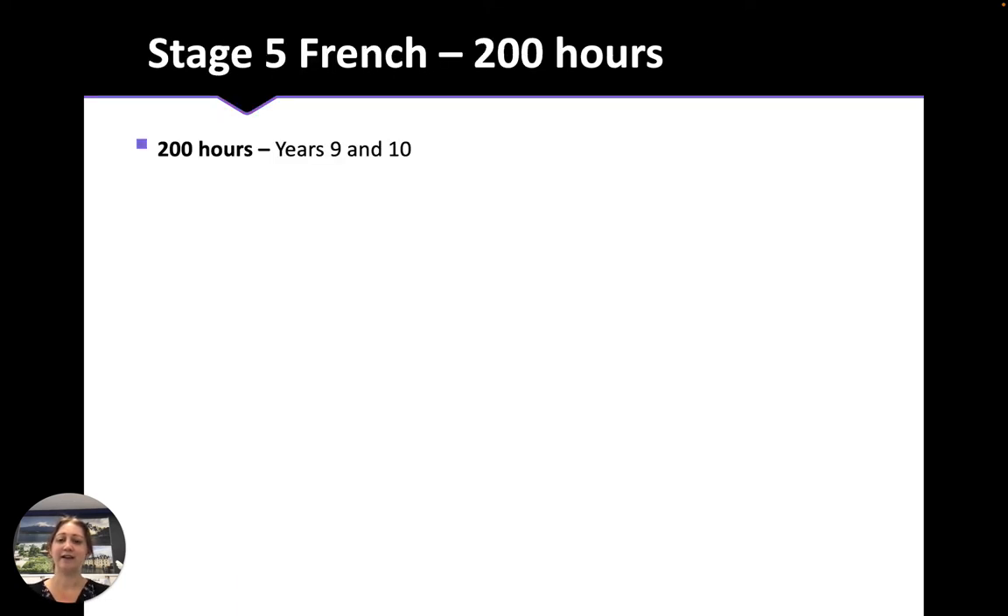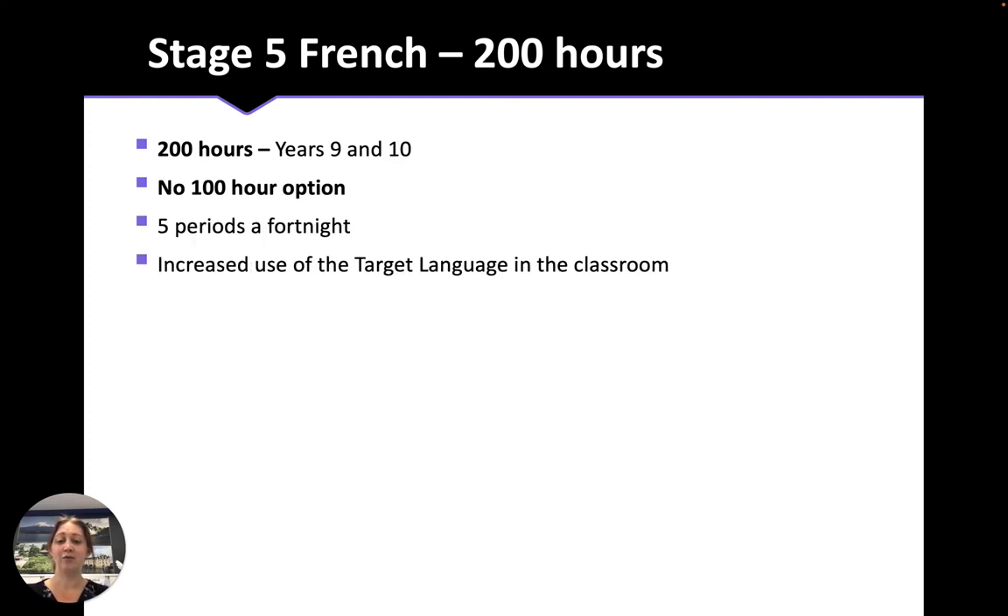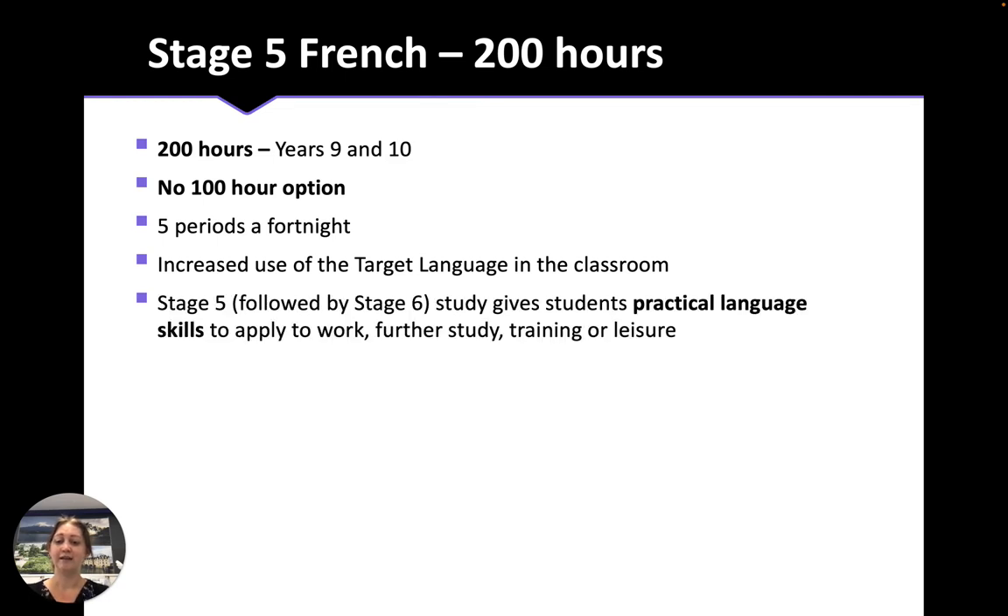Almost all of our students who study a language at the HSC obtain results in the top two bands, and we often have students come in the first top five in the state, particularly in French. Stage 5 French is a 200-hour course with no 100-hour option. It's five periods a fortnight, and the more French you learn, the more we use French in the classroom to communicate. Stage 5, followed by Stage 6, gives you practical language skills that you can apply to work, further study, training or leisure. By the end of Year 12, you'd be able to watch TV shows in French on Netflix, read a novel in French, listen to French music and understand lyrics.